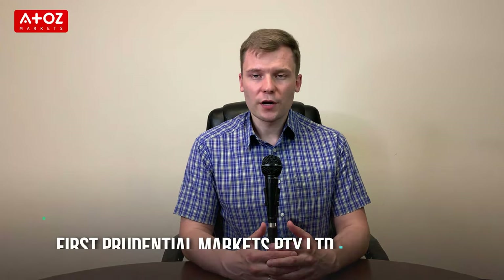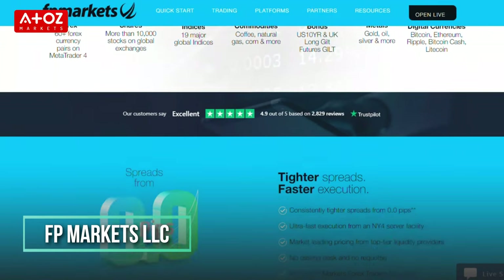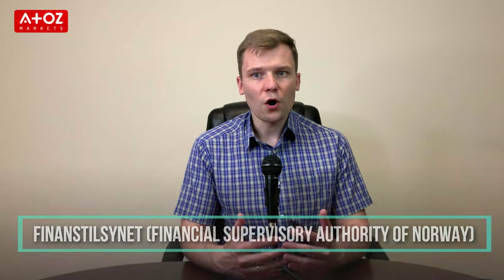Our fourth broker in this list of best Norway Forex brokers is FP Markets, a group of companies that includes First Prudential Markets PTY Ltd and FP Markets LLC. First Prudential Markets is registered under the Financial Supervisory Authority of Norway and they are also authorized and regulated by the Cyprus Securities and Exchange Commission.